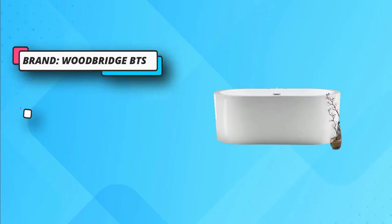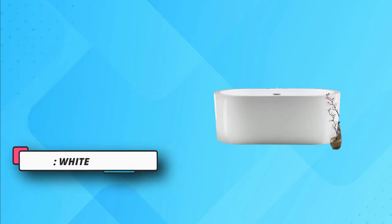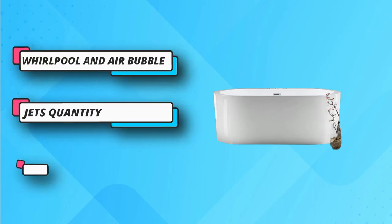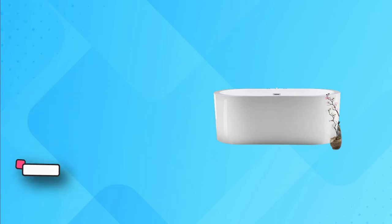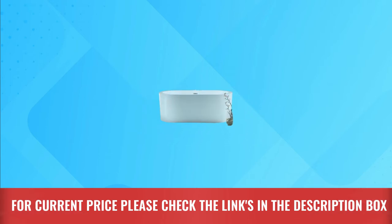The combined action of water and air will make you feel comfy and cozy. It ensures high performance due to its approved pump motor, which provides a smooth and strong hydromassage throughout the process — a great source to improve blood circulation. For current price, please check the links in the description box.